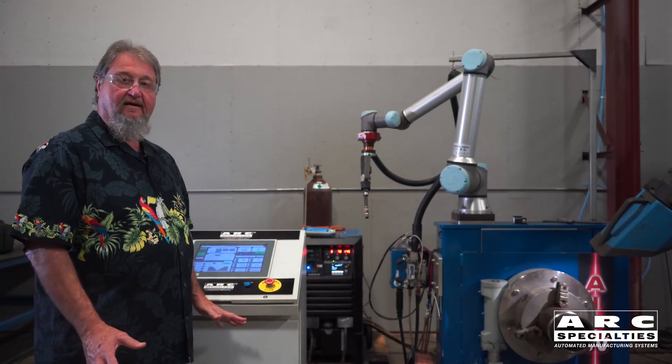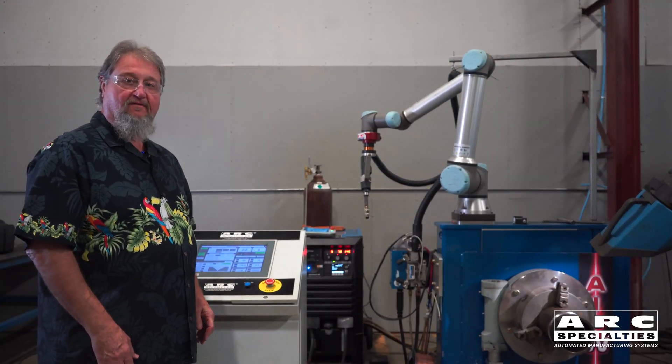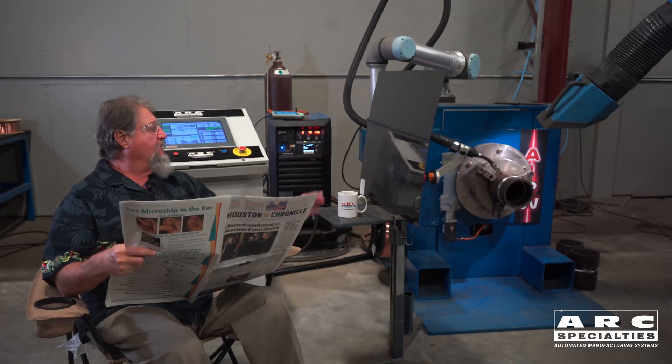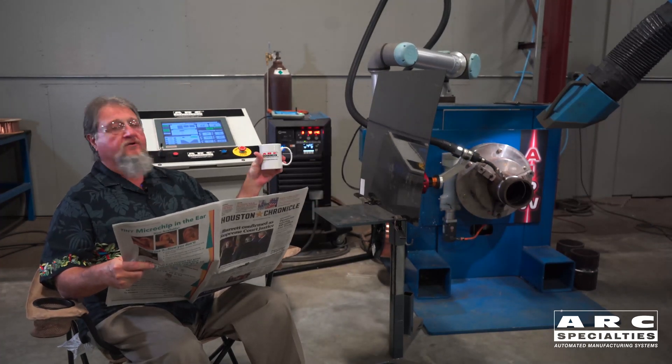Step two — we've finished the scan. Now all that's left is to push the button for the weld. We're ready to put in a root pass. Let me get the paper out, get my coffee ready. Notice the Arc mug.